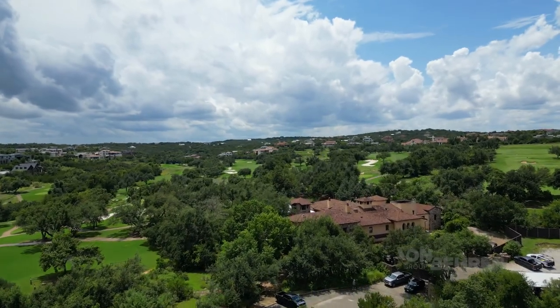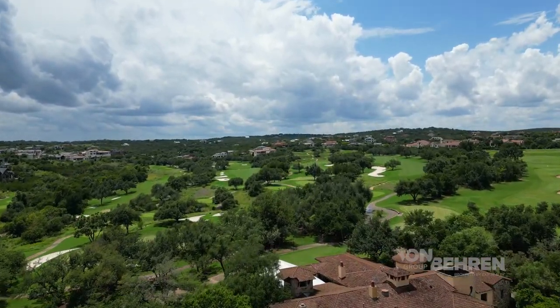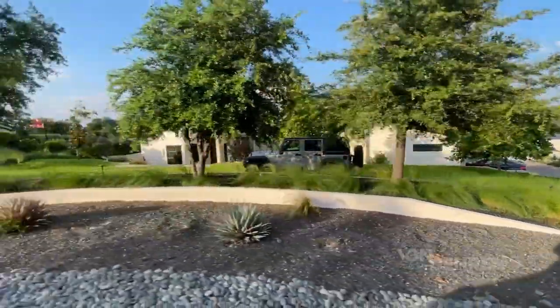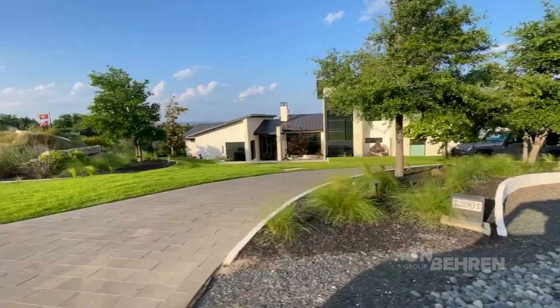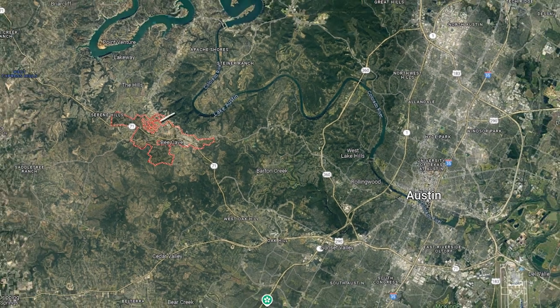Our next golf community is one of my favorite neighborhoods in all of the Austin area. This highly exclusive community features two guard gates that are manned around the clock for that extra privacy and security, as well as newer custom-built homes with a variety of architectural styles and a fantastic private golf course. Situated in the city of Bee Cave, just 16 miles from downtown Austin, you have no shortage of shopping and dining options right around the corner.